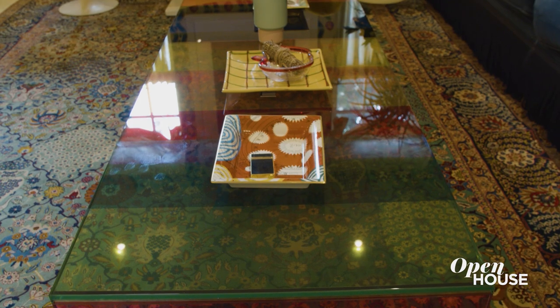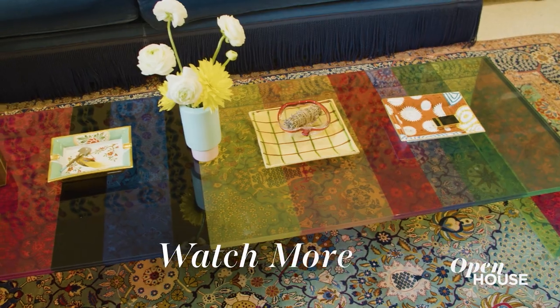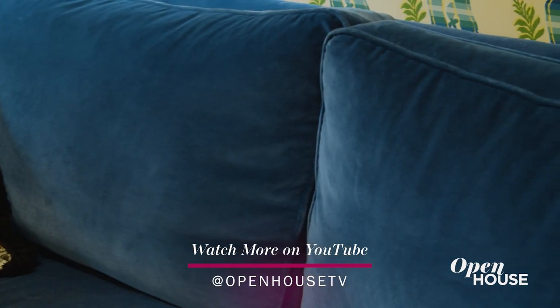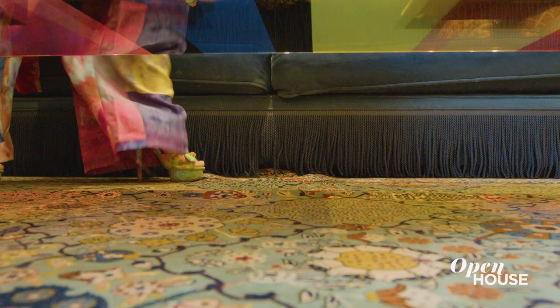The coffee table is a contemporary piece from Gloss Italia, but the best part about it is that it's a spectrum of rainbow colors. I upholstered the sofa in a blue velvet, which really corresponds to the wallpaper, the rug, and the coffee table. The design, however, feels very traditional English with its fringe base.